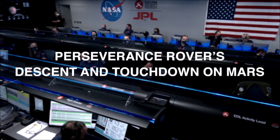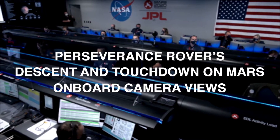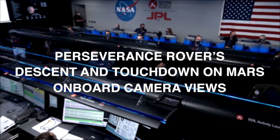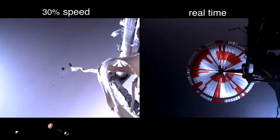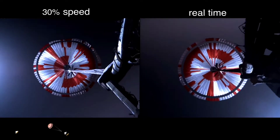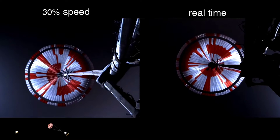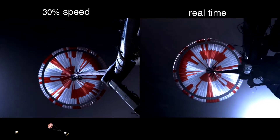We are starting the straighten up and fly right maneuver, where the spacecraft will jettison the entry balance masses in preparation for parachute deploy and to roll over to give the radar a better look at the ground. Navigation has confirmed that the parachute has deployed and we are seeing significant deceleration in velocity. Our current velocity is 480 meters per second.